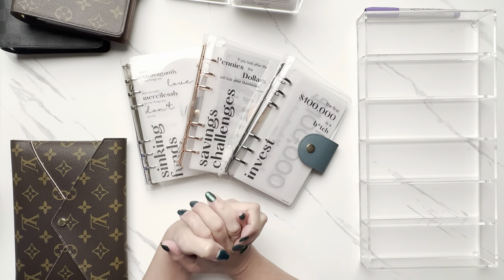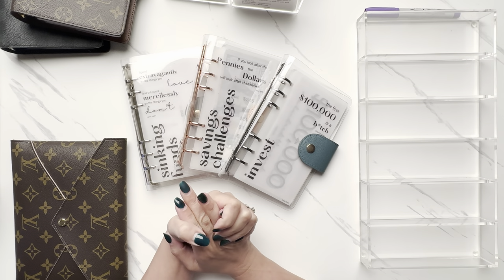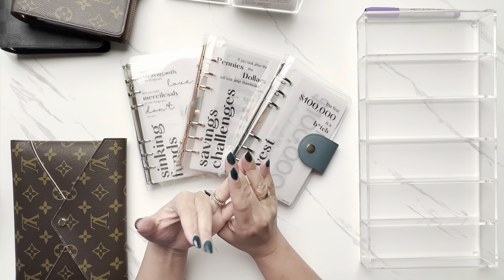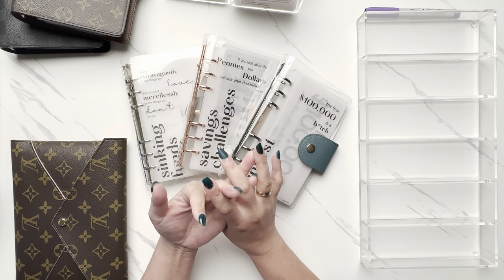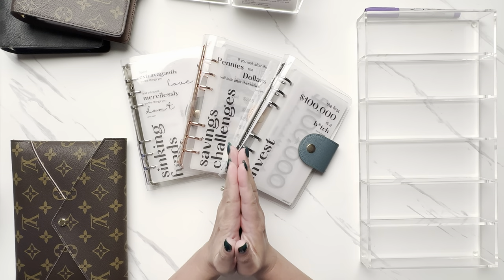Hey everyone, welcome back to my channel! Today we have a really fun cash stuffing video for a couple of reasons: one, we are going to do a cash condensing, and two, we are going to be stuffing placeholders for my employer's 401k matching and pension. Let's get started because we are dealing with some exciting amounts today.